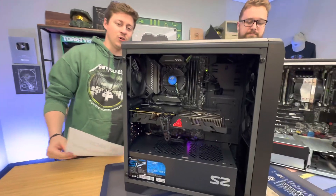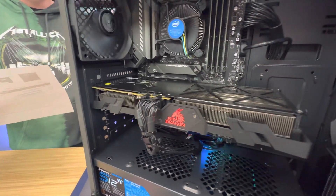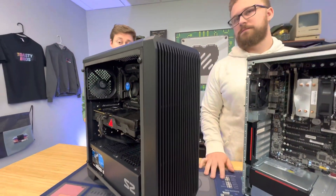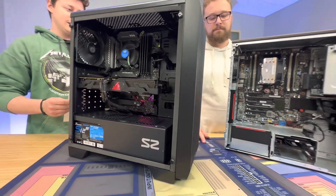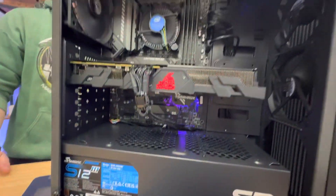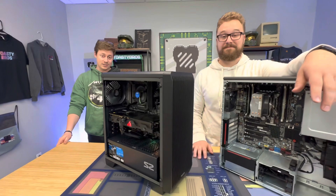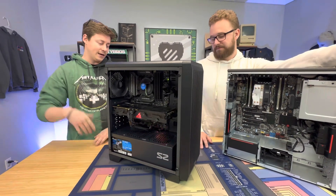If you want to spend a little more — almost $300 more — you can get a custom build like this. This one is in the Zalman S2 ATX. It has the i5-10400F 6-core 12-thread with the Vega 56 8-gig, which is actually kind of like a 1660 or a little bit better in some games. We also have an MSI Torpedo Z590, 512-gig NVMe SSD, 32 gigs of 2133 in four sticks, and a Seasonic S12 500-watt power supply.